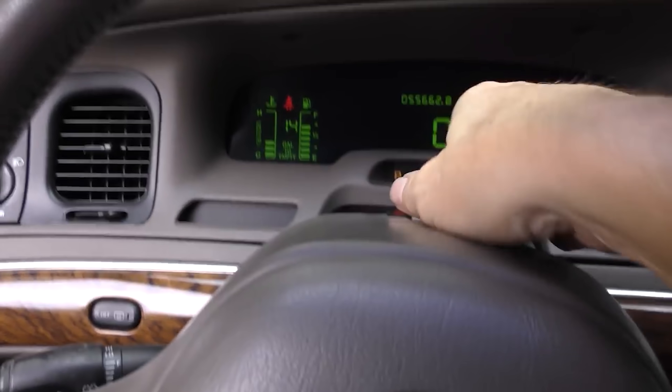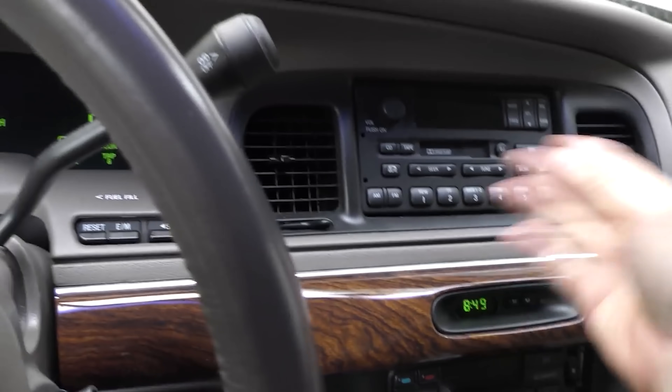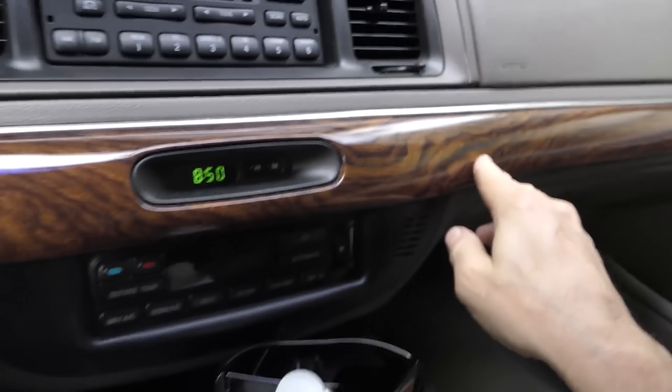This one's unique because it's got the digital dash, still working perfectly fine. Of course it has power everything. The radio's got a lot of preset buttons on it — for something this old, 1999, it's pretty well set up. And look, the wood dash is still in good shape.